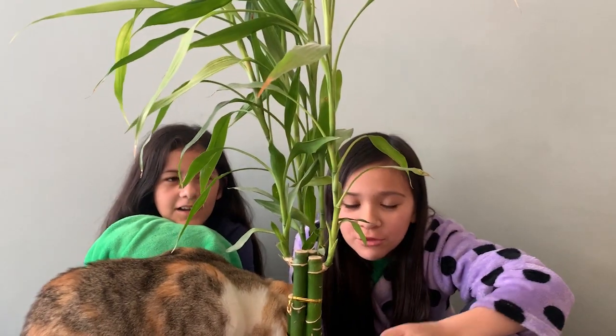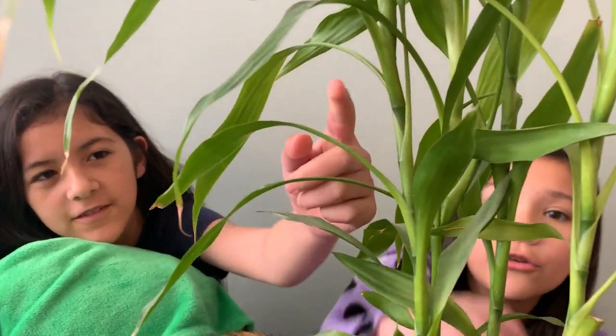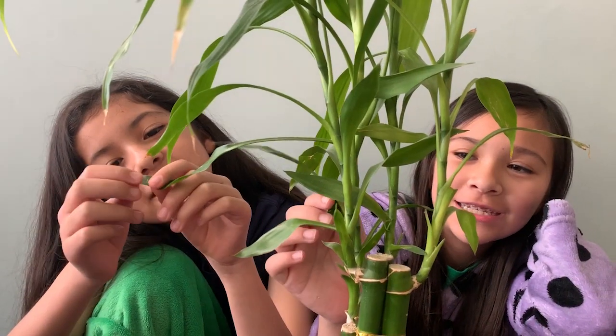We just showed you some examples of doing this outdoors, but we wanted to point out that you can do it indoors too. Look around the house — maybe you have house plants. Check this example out. What else do you notice about this? There are little stalks and shoots and it grows off of it. It reminds me of pandas. Why does it remind you of pandas? Because it's a bamboo.